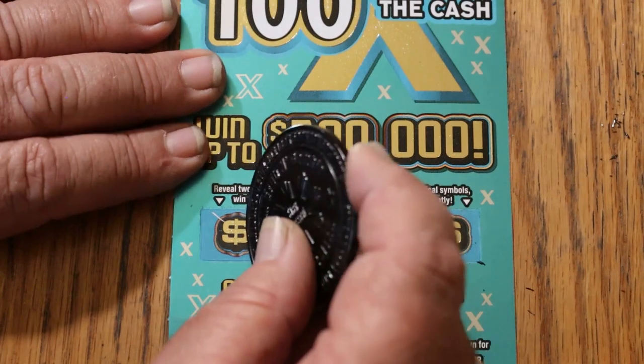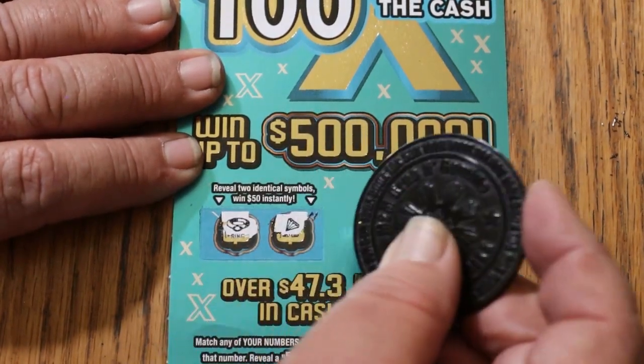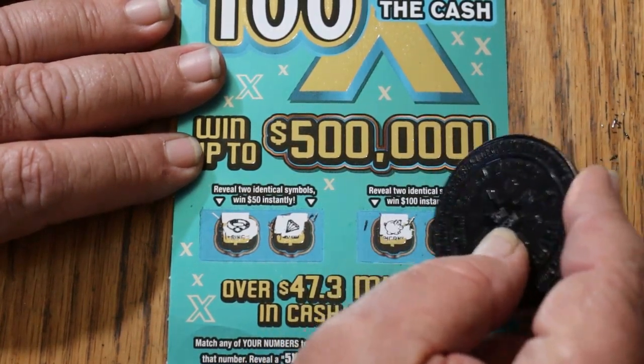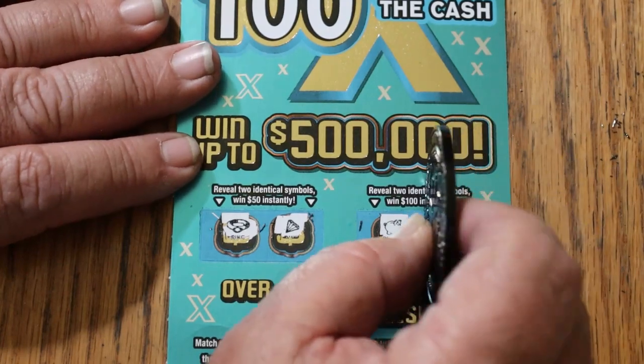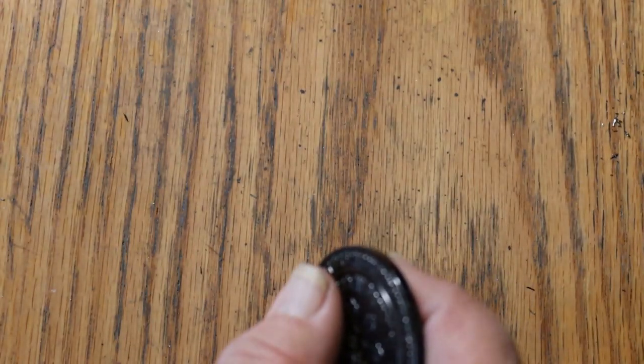On top for $50: a ring and a diamond. For $100: a piggy bank and a chest. So we couldn't make it a profit session, but hey — it was $100 out and $90 back, and I'm not going to complain about that whatsoever.